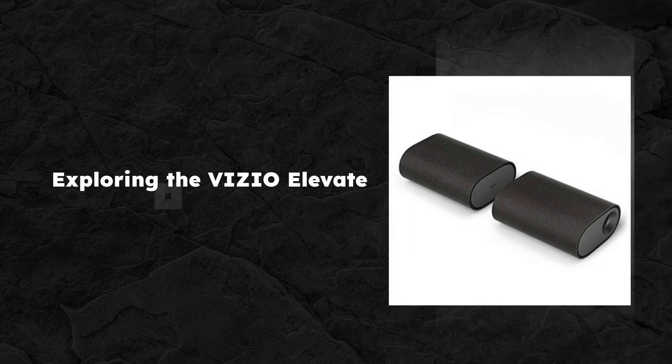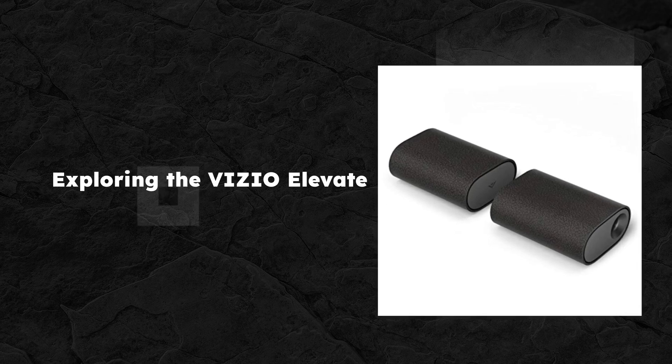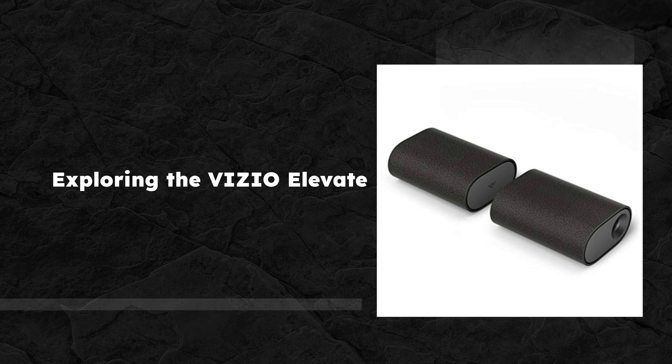Hi folks, I'm Brian, your go-to guide for all things tech here at the Inspect Aspect. Today, we're unraveling the ins and outs of the Vizio 5.1.2 Elevate soundbar with Dolby Atmos.